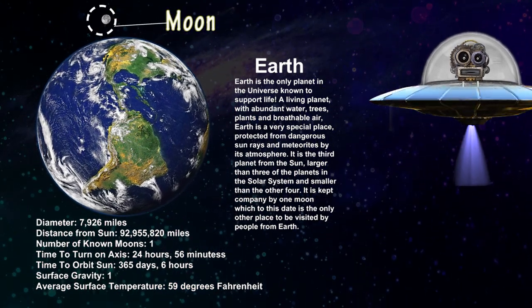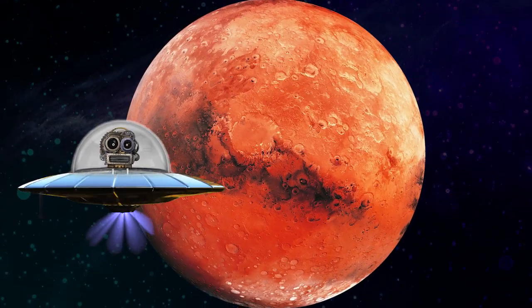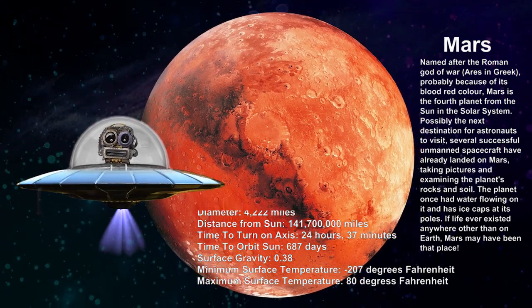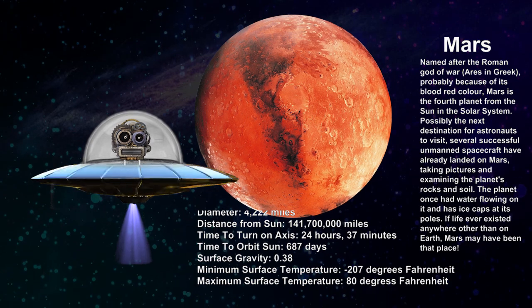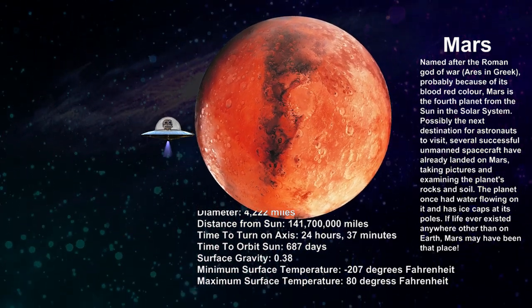Moon is the natural satellite of Earth. Mars. Mars is often known as the red planet because of its reddish appearance. It is home to some of the largest dust storms, which can continue for months and cover the entire planet.